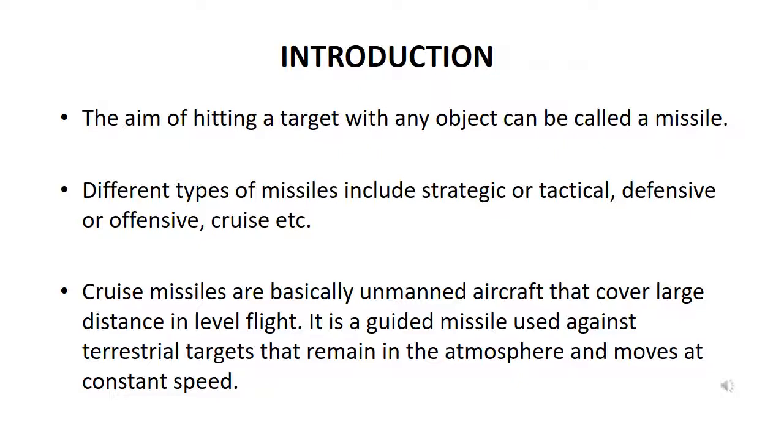Cruise missiles are basically unmanned aircraft that cover large distances in level flight. They are guided missiles used against terrestrial targets that remain in the atmosphere and move at constant speed.